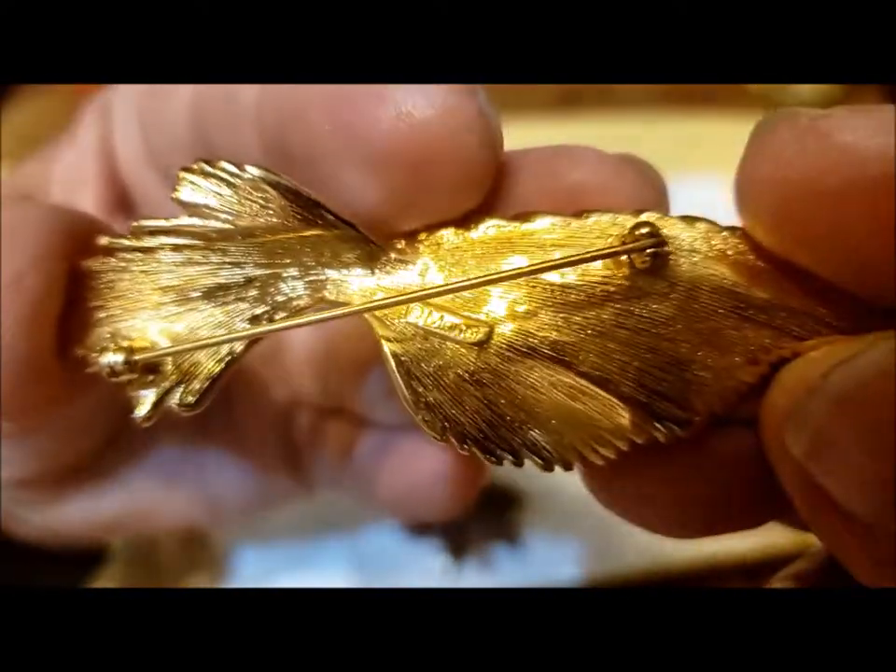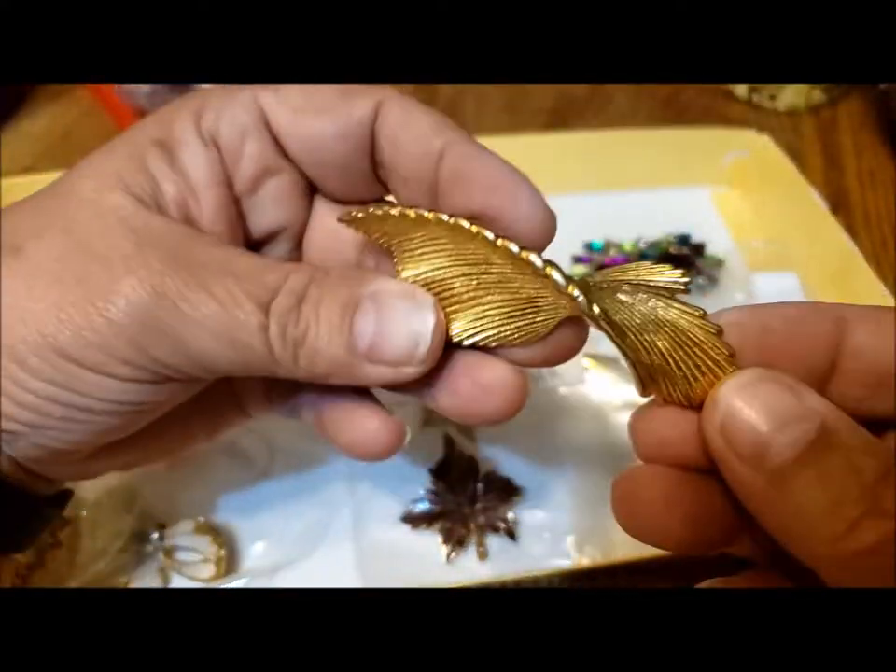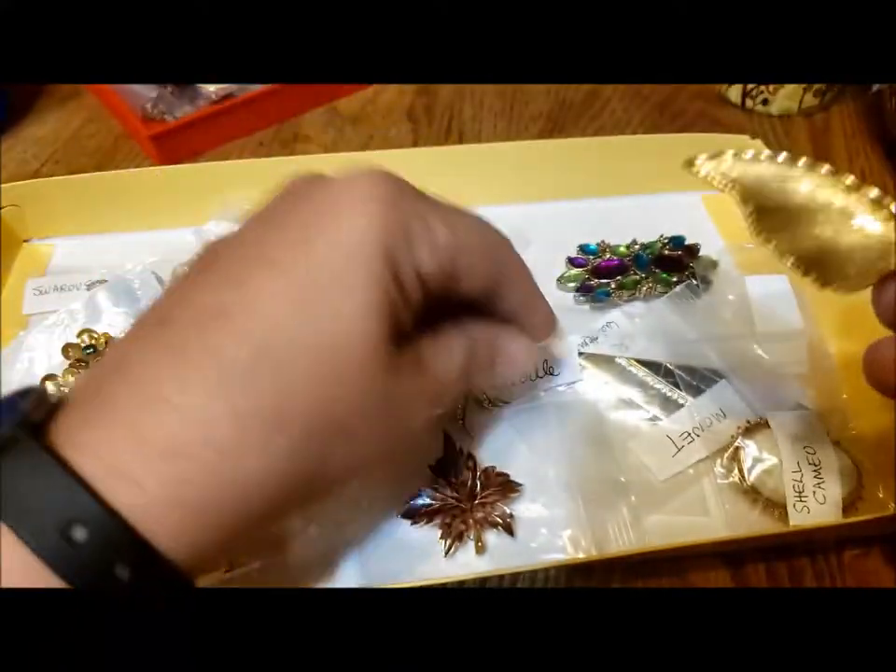This is a Monet brooch — a lovely swirl, it could be a feather, it could be anything, but very pretty Monet.